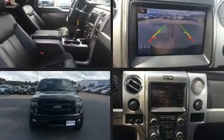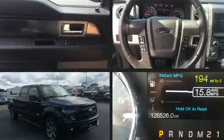The 2013 Ford F-150. It features an automatic transmission, four-wheel drive, and a 3.5-liter six-cylinder engine.